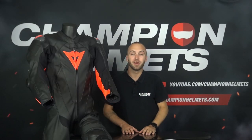Hi everyone, Timo for Champion Helmets here and today we're going to discuss the different types of motorcycle suits and how you can find out which one is right for you.